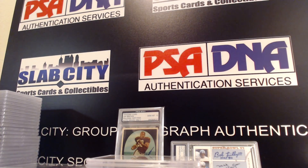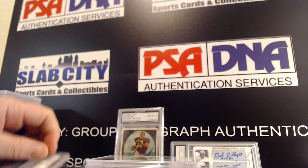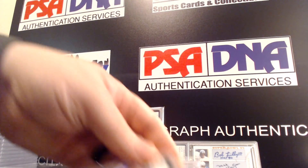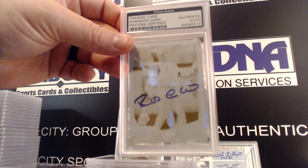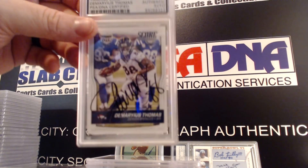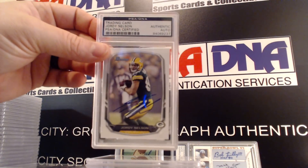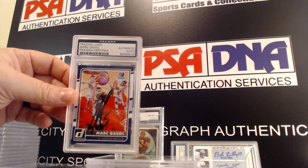Definitely one of my top two or three wrestlers back in the day — the Million Dollar Man Ted DiBiase. A Stinger. Marshall Faulk, Robinson Cano printing plate, Thurman Thomas, Demaryius Thomas, Jordy Nelson, Marc Gasol.